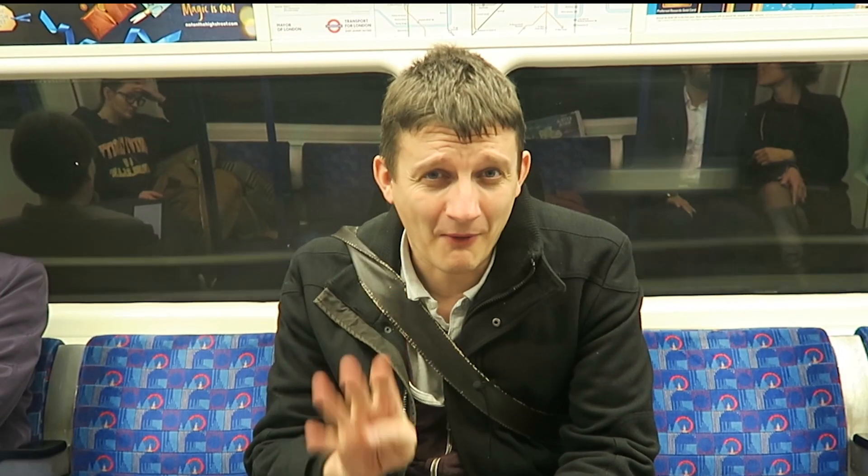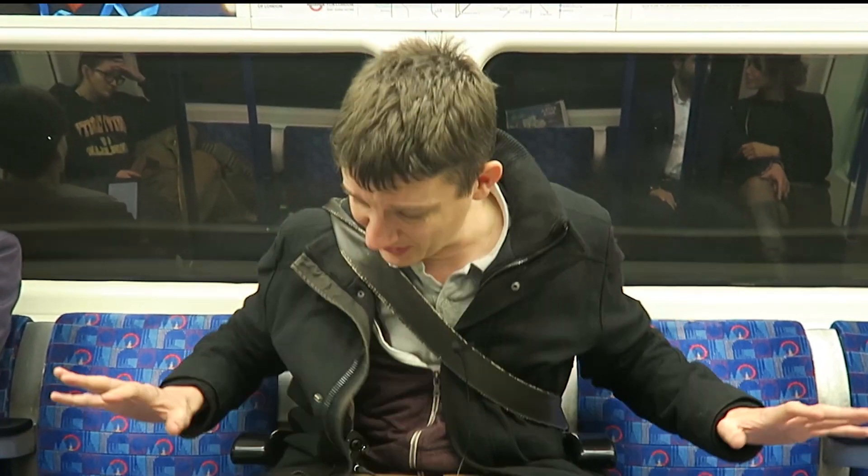Now, what about a 4 or 5? At 4, the carriage is filling up nicely. You might think — and you'd be right to think — that 5 is when all the seats are taken, but that is not the case. A 5 is when there are still some spare seats left, but the first person has elected to stand.